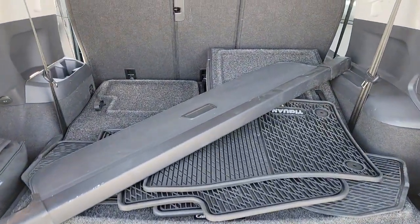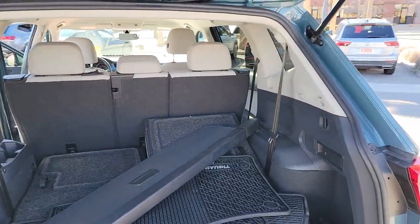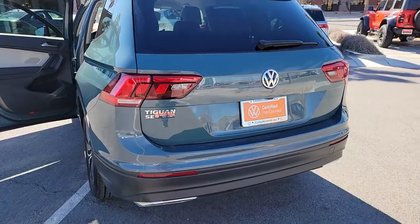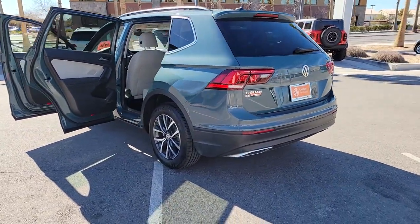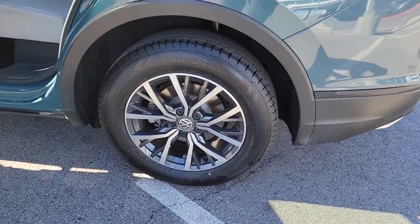These are just some of the great options this vehicle comes with: keyless entry, heated mirrors, satellite radio, steering wheel audio controls, aluminum wheels, heated front seat, third-row seat, alarm, electronic stability control, and dual-zone AC.